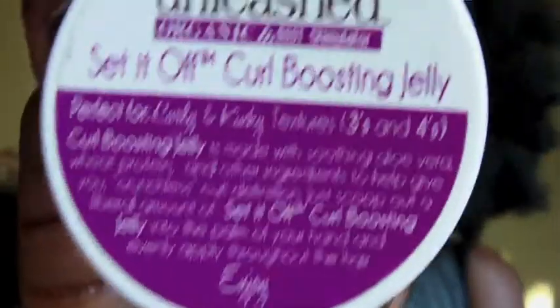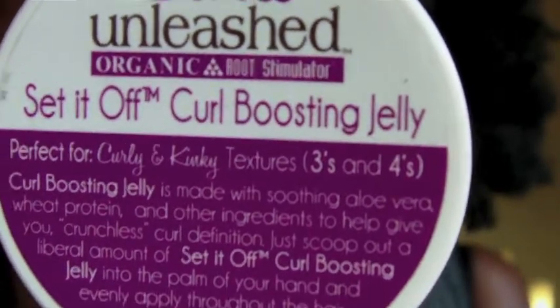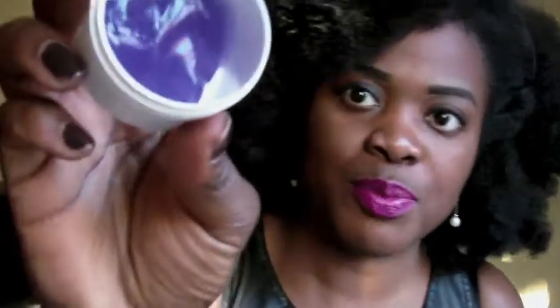I was also given the Curls Unleashed Set It Off Curl Boosting Gel — or jelly. It's bright purple and it jiggles just a little bit. I haven't used the gel yet but I'm sure I will at some point. The Curls Unleashed Cream smells like heaven — I don't even know how to explain how good this stuff smells. It's fantastic. Since I've used it already and I like it, I'm going to try and purchase some more.